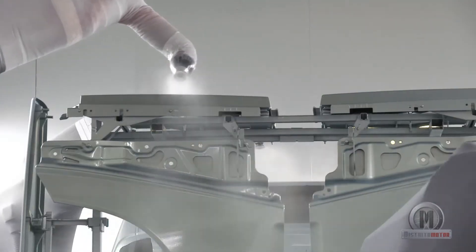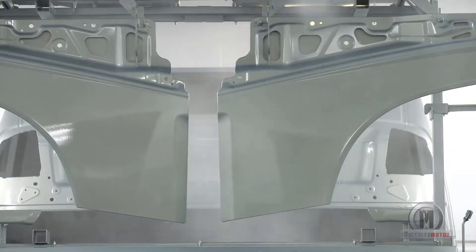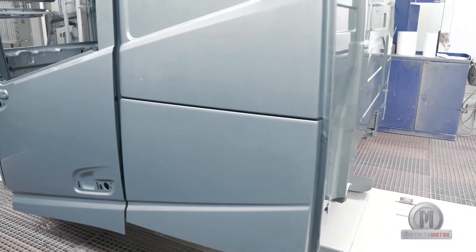Here, the cab is painted in an entirely automatic process. Today, each cab requires about 4 litres of paint — that's half the amount used just 10 years ago.